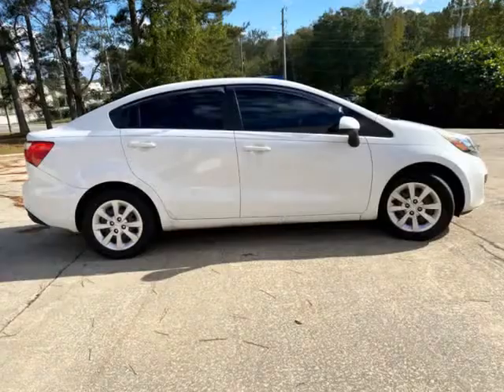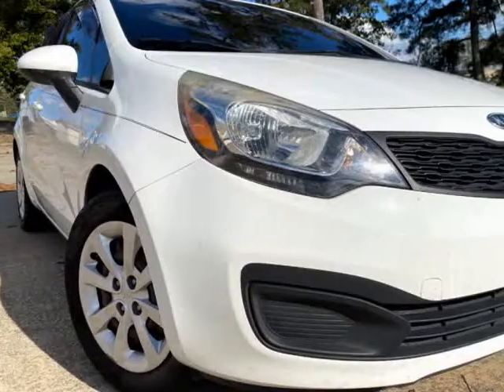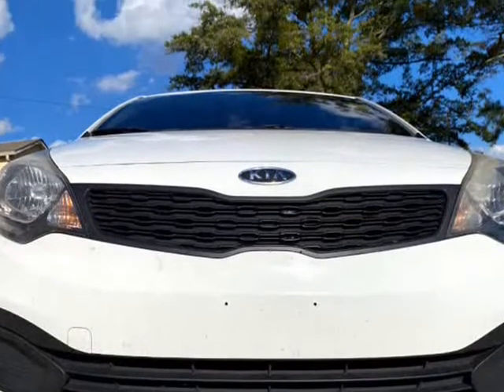We are the only dealership in Atlanta, Georgia that offers flat rate interest on buy here pay here in-house financing. We carry over 200 quality vehicles that are well inspected and detailed.